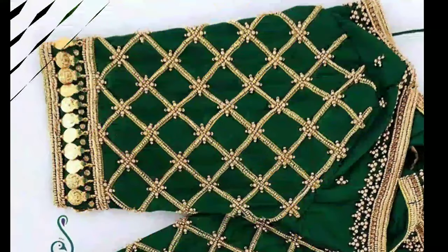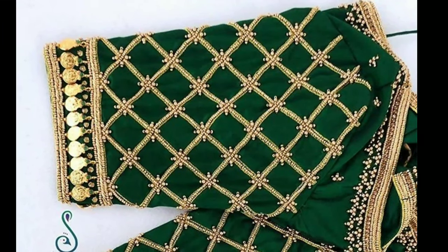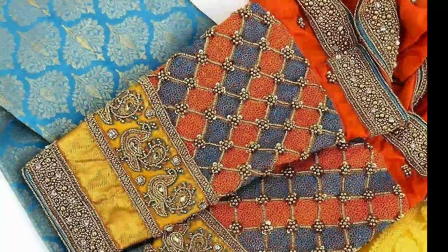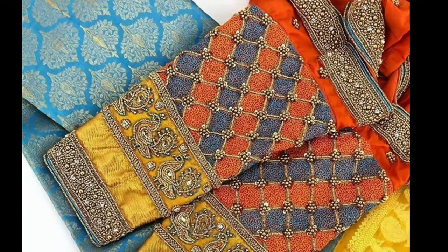Please watch the video till the end. With new trends and fashion, the traditional blouse designs are out of the industry, and the role is taken by Markumburg blouse designs.